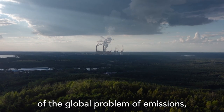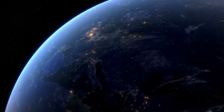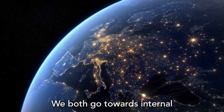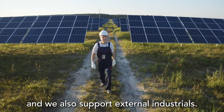We know that industry has been part of the global problem of emissions, and Hydro Rein is a unit to help reduce emissions and optimize energy for customers around the world. We serve both internal Hydro customers — we have 130 plants around the world — and we also work with external industrials.